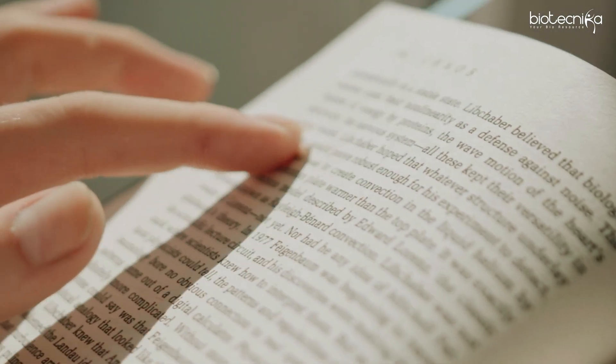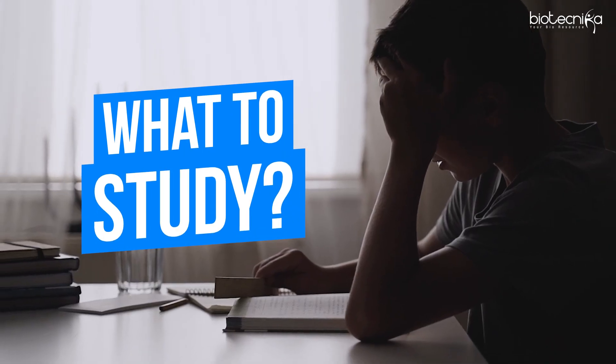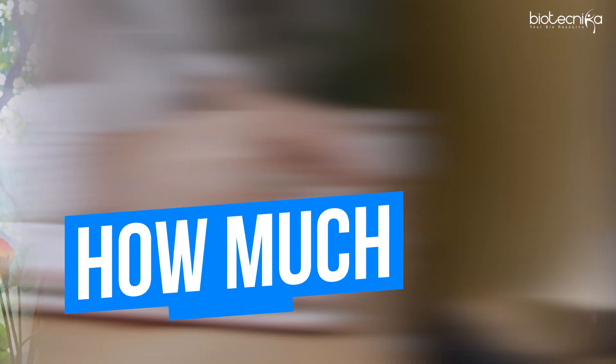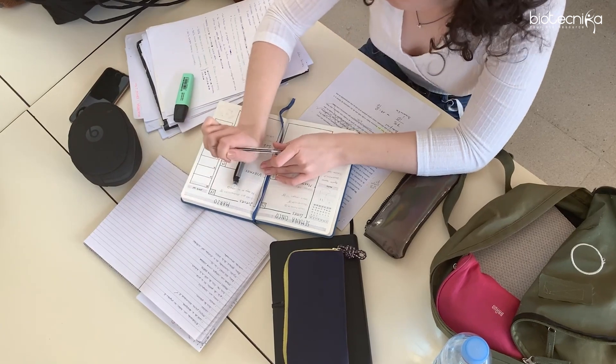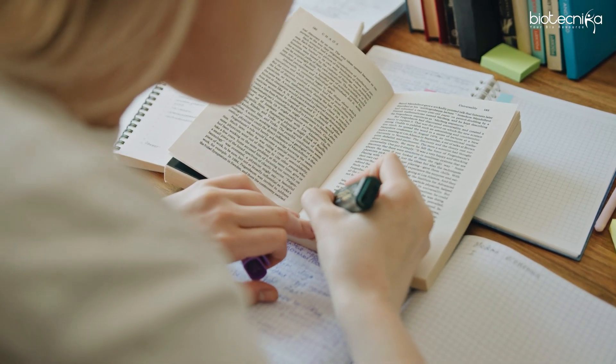Once you know the pattern, look at the syllabus and answer three key questions: what to study, what to skip, and how in-depth to study. To answer these, we have a 'what to, how to' series — the link is in the description. That will solve all your problems about understanding and marking the syllabus.